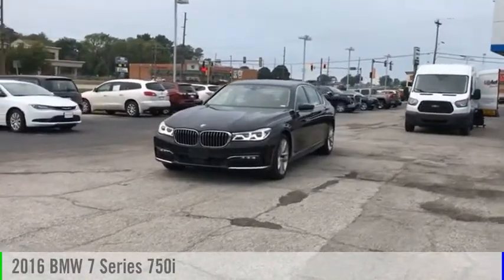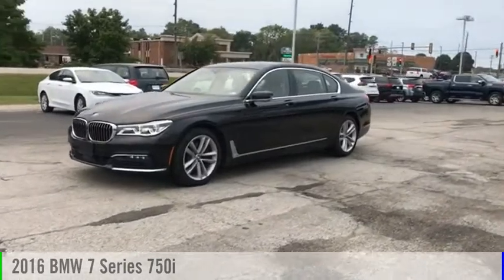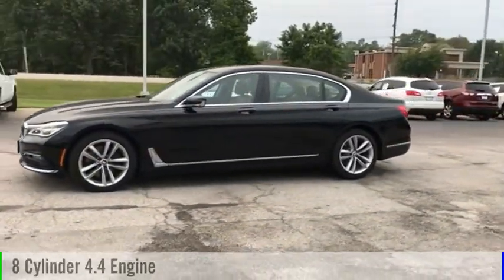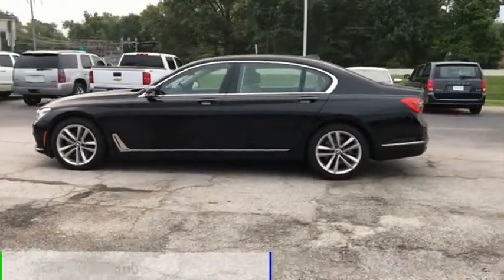Looking for the right vehicle? Check out the 2016 7 Series. This vehicle is powered by a rear wheel drive, eight cylinder, 4.4 liter engine, and comes with an eight speed automatic transmission.